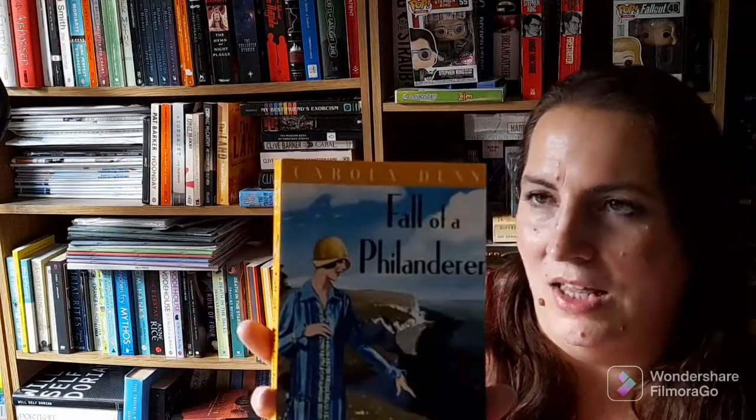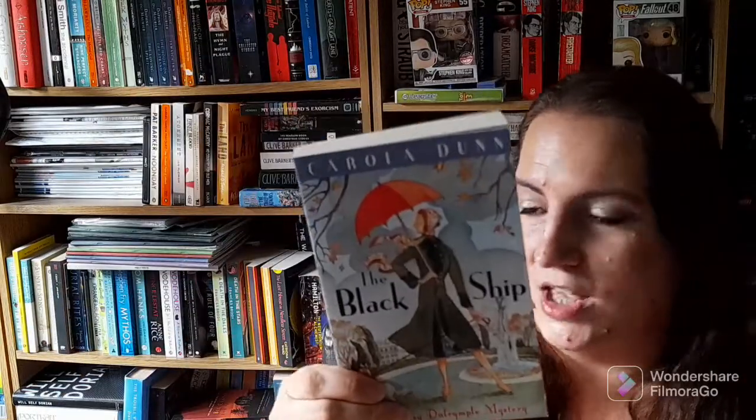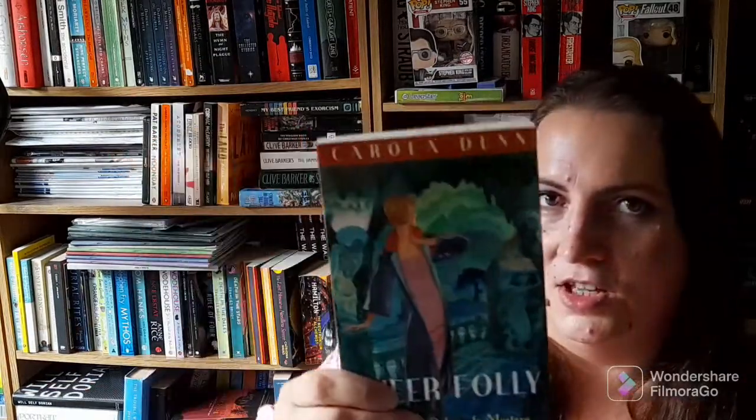Continuing the Daisy Dalrymple series: Mistletoe and Murder, Die Laughing, A Morning Wedding, Fall of a Philanderer — let's hope it's not who she was marrying in A Morning Wedding — Gunpowder Plot, The Bloody Tower, The Black Ship, Sheer Folly, Anthem for Doomed Youth, and Gone West. There's a lot more in the series I haven't picked up yet, but I think I'm going to enjoy these.